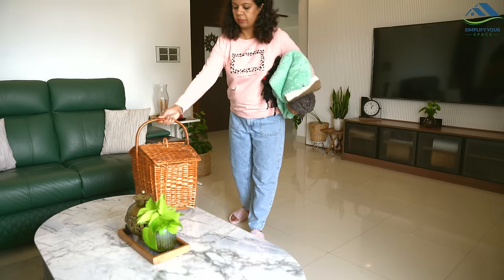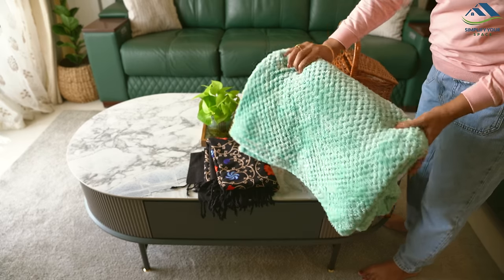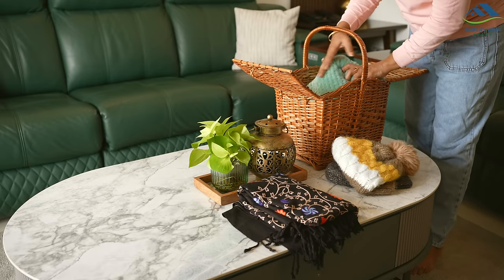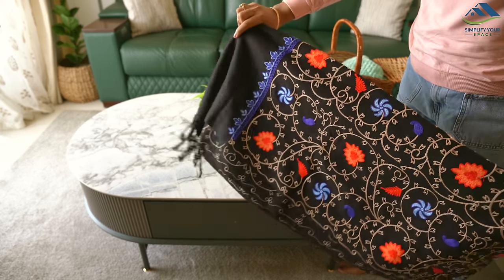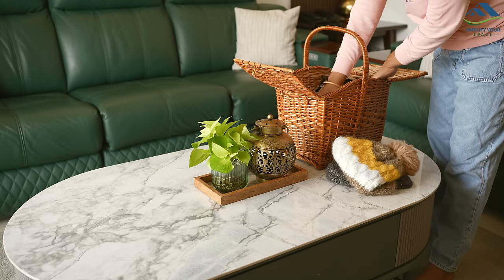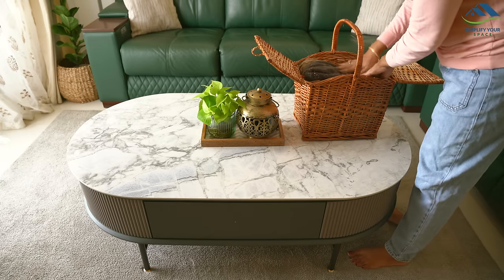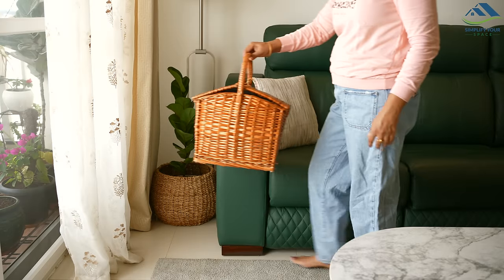As the cold increases we start needing shawls, light blankets, and warm caps. So I've gathered a light blanket, a shawl, and woolen caps in a cane basket placed in the living room. It is handy for when we are watching TV or reading a book and it gets cold. Usually caps and shawls end up scattered around, but by keeping them in a basket it is simpler to put them away after use and easier to find them when needed.